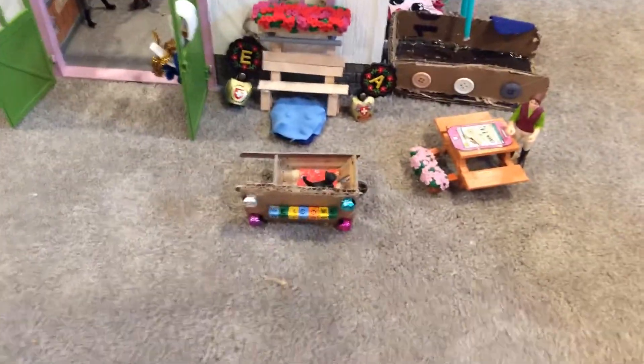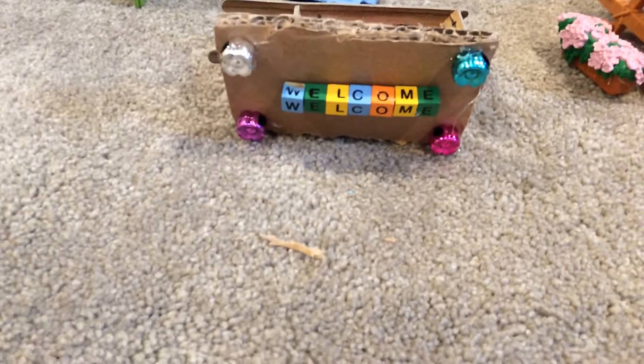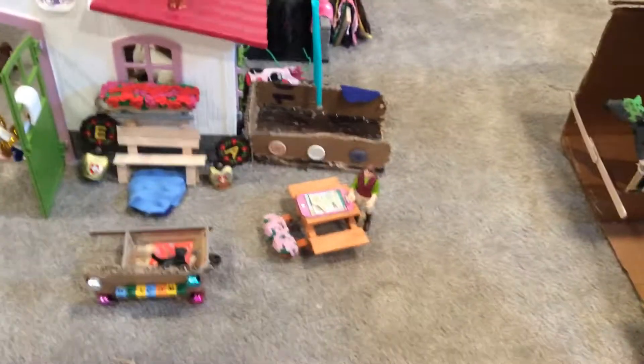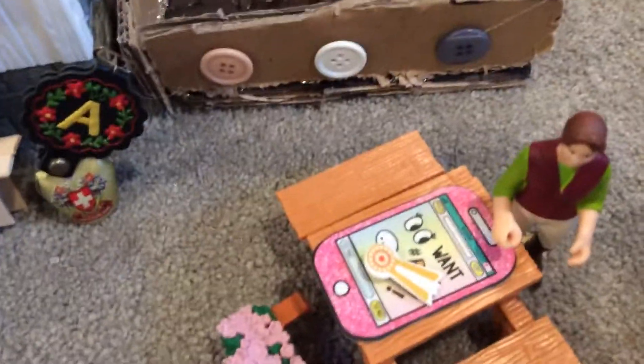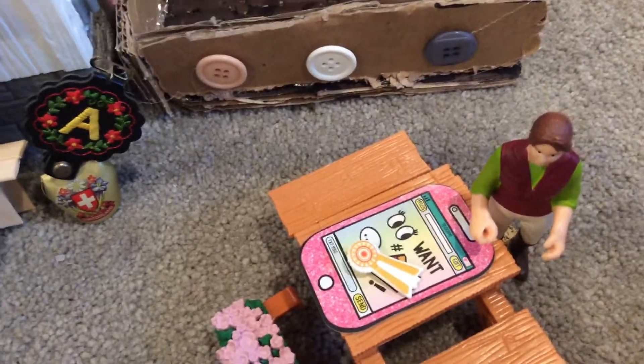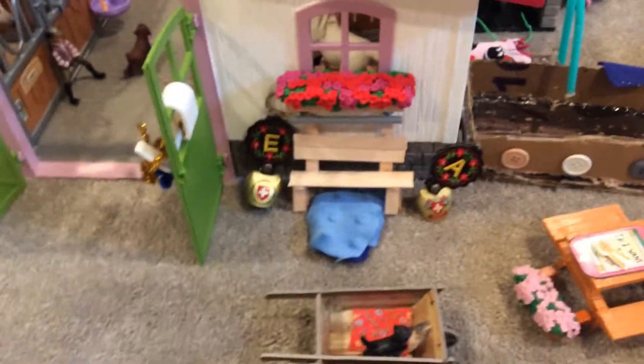Hi, Writing Free Stables fans! Today is a barn tour video, so let's get started. Here we have our welcome sign and welcome section. Here we have the picnic table where they check in and sign in for horseback riding lessons, and here we have the bench where they wait. Thank you to our friend who made this for us.